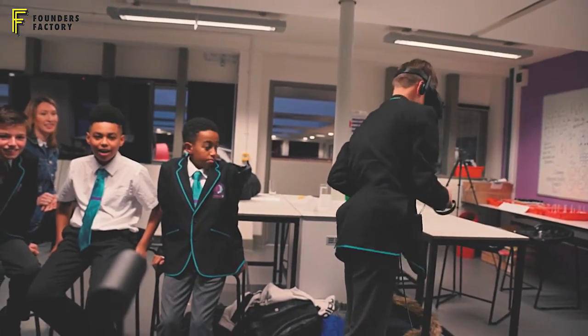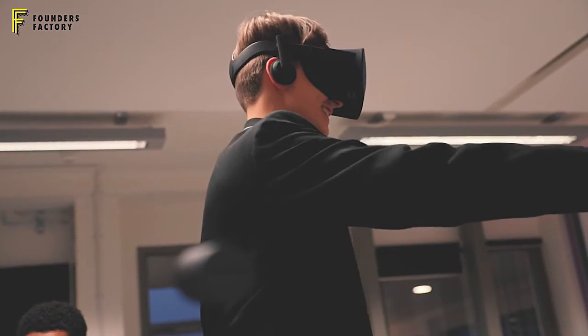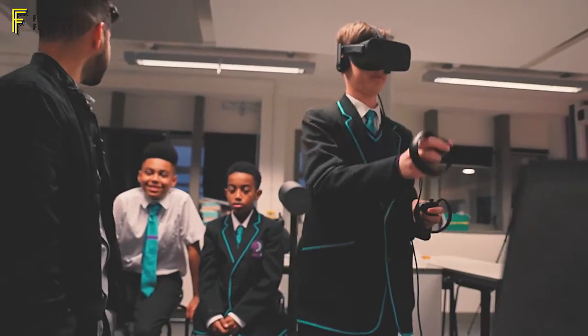The kids are absolutely great. They've provided everything from inadvertent user experience feedback on how they should interact with different virtual objects, to providing feedback on how some of the modules work. One student mentioned that he would like to be able to zoom into a planet in order to be inside of it.